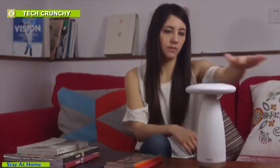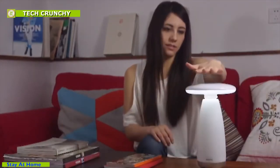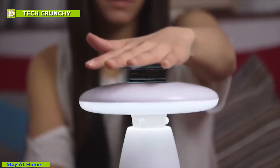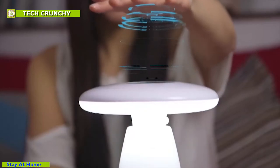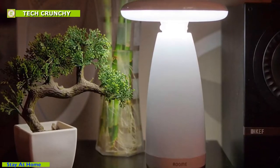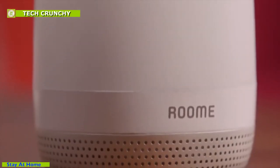You can turn on or off the lamp by a horizontal sliding gesture, and control brightness dimming through a vertical up-down gesture.